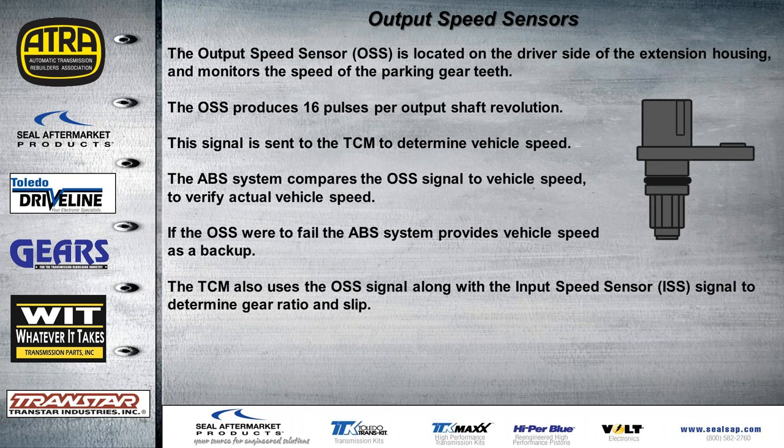The output speed sensor is located on the driver's side of the extension housing and monitors the speed of the parking gear at about 16 pulses per revolution. This signal is sent to the TCM to determine vehicle speed. The ABS system compares the output signal to verify actual vehicle speed — if the sensor fails, the ABS system provides vehicle speed as a backup. The TCM also uses it along with the input speed signal to determine gear ratio and slip.